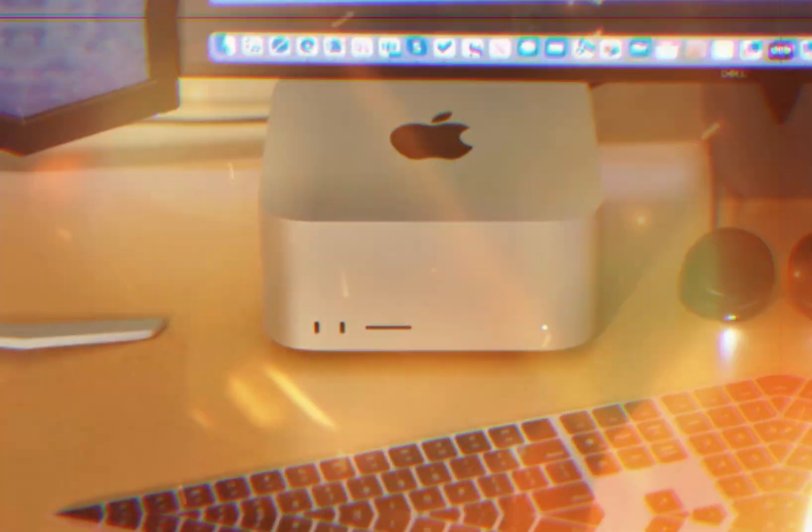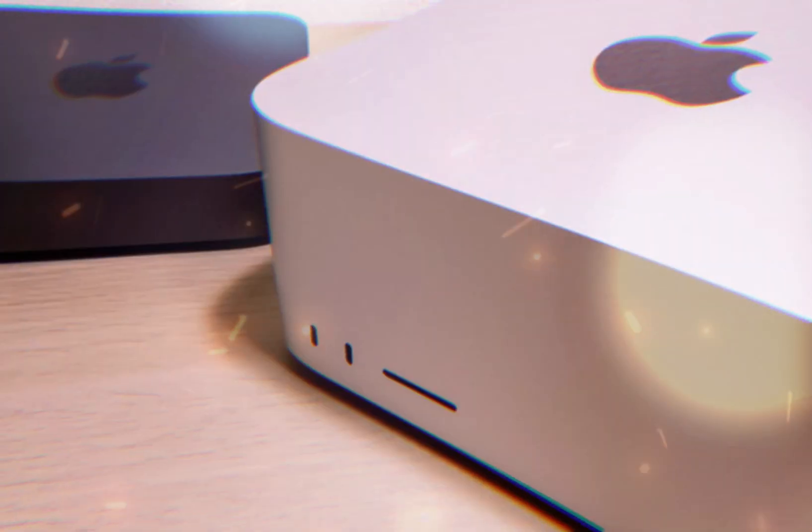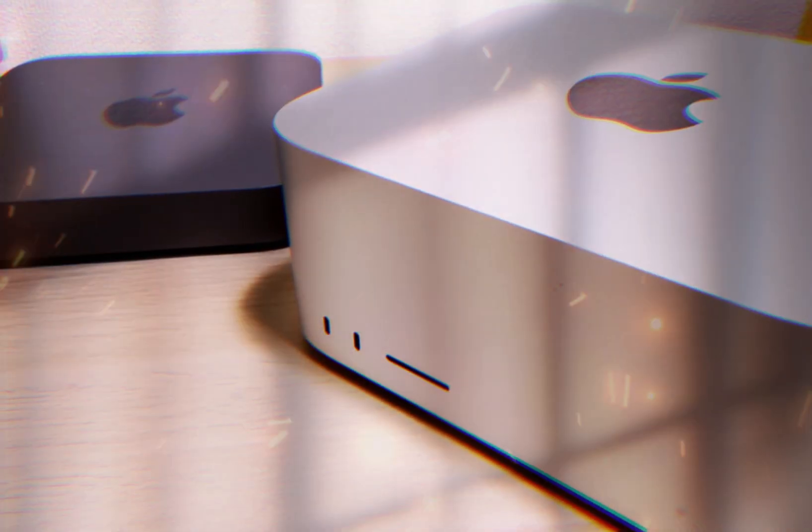Apple's latest M4 Mac Mini represents a monumental upgrade, boasting a sleek new design, enhanced performance, and innovative features.